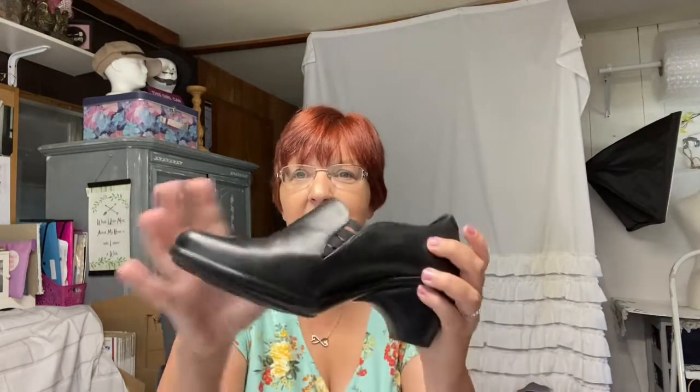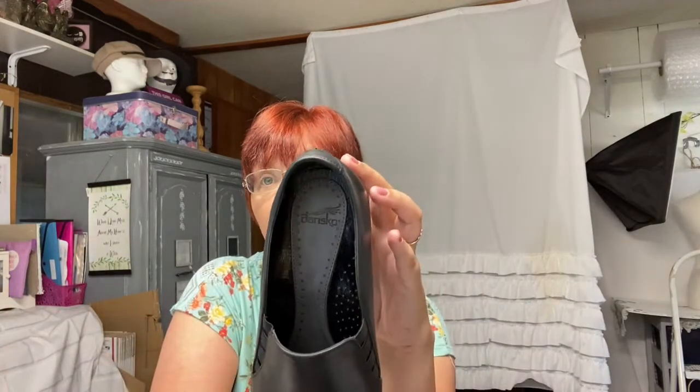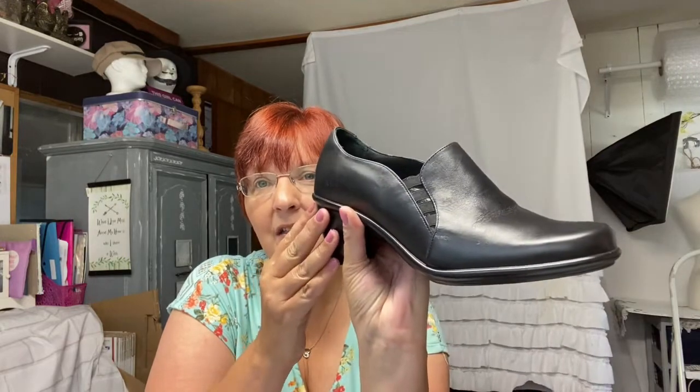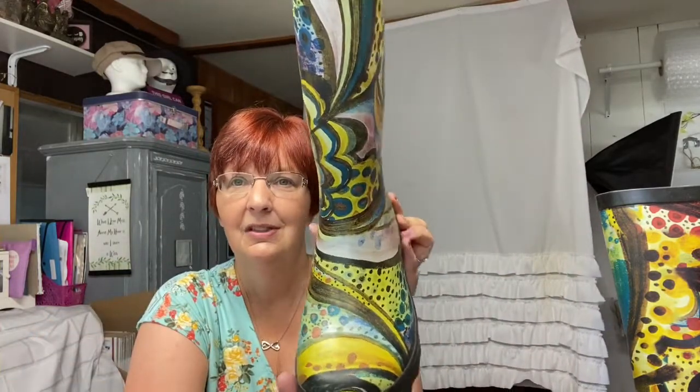Let's start with shoes. First thing I picked up was these Dansko's — these are really nice, they don't look like they've been worn at all. They say size 40, so I don't know what that equates to in US, but I'll figure that out. These are really nice and will be listed on Poshmark. I also picked up these really cute boots — they're a size nine, they're called Nordi, and they're rain boots. Really cute, I had to get these.